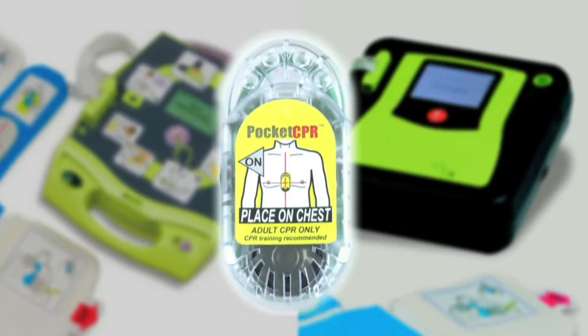Now this same technology can be used even before a defibrillator arrives. Pocket CPR helps anyone achieve the rate, depth, and quality of CPR necessary in those first crucial moments to sustain a victim's blood flow until professional help arrives.